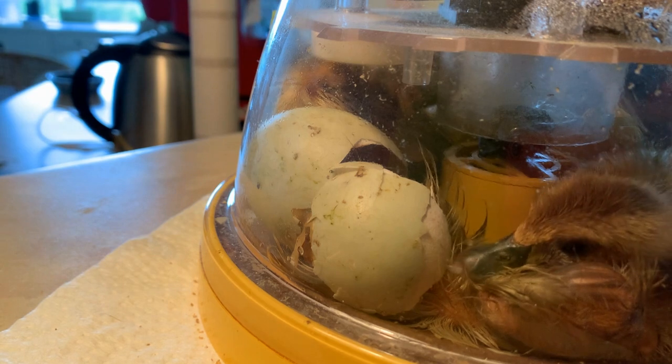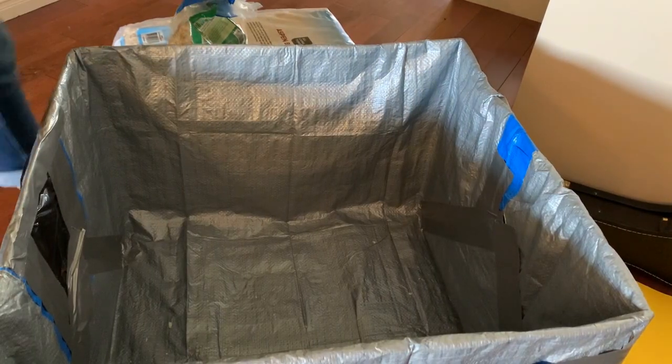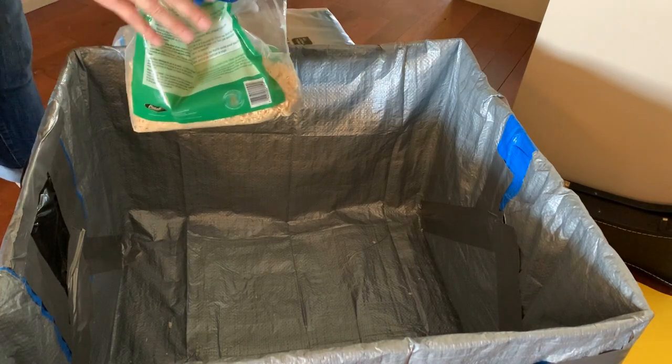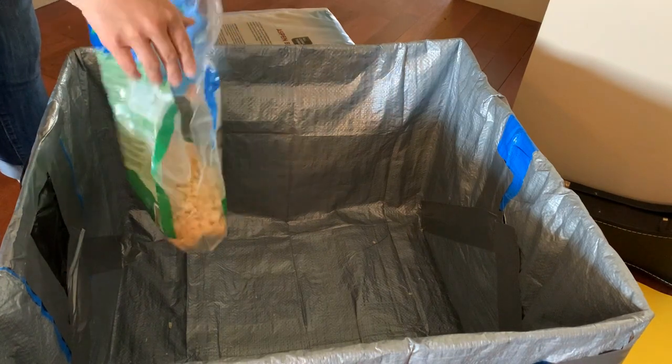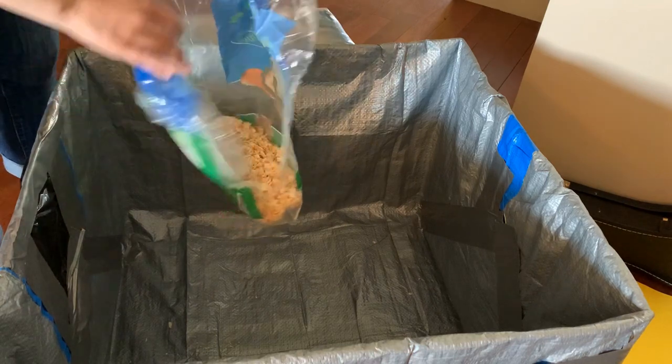That's the cutest thing ever, look at them! So this box will be their home. It's just a big cardboard box that's lined with a garbage bag and a tarp. Ducks love their water, so this will protect our box from all their splashes, but we need to get it ready for our ducks to live in.